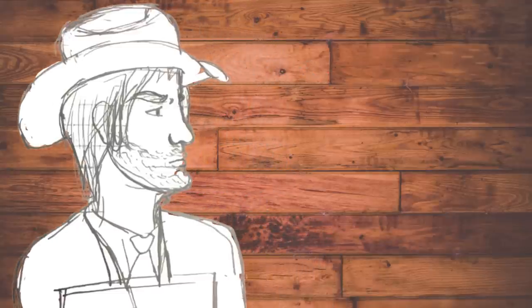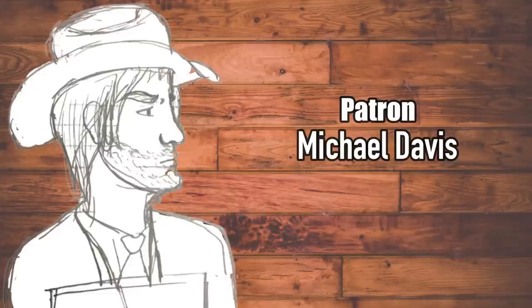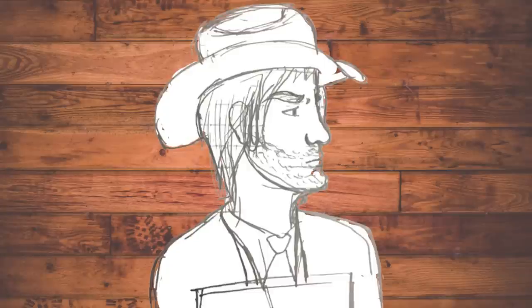Before we get into the actual review, a quick reminder that I have started a Patreon page. If you would like to have your name listed right here at the start of every video and early access to certain videos, all it takes is a pledge of a dollar a month. And as always, if you've missed any of my previous videos in this series, the links to parts 1 through 8 are in the description below. Let's waste no more time and just dive right in.